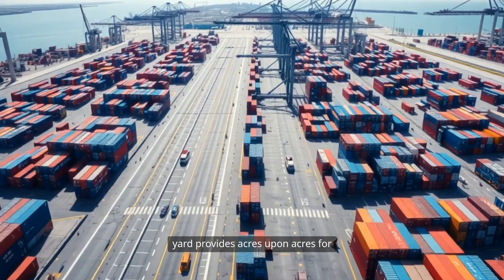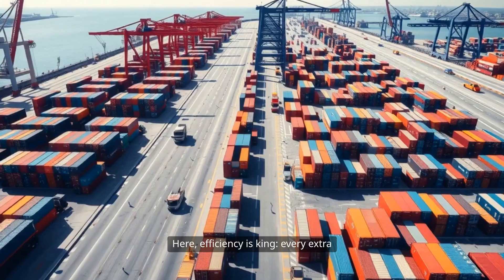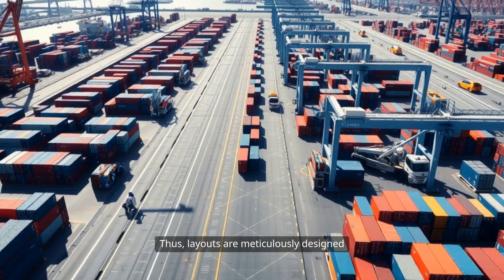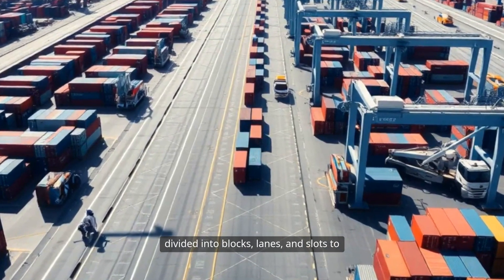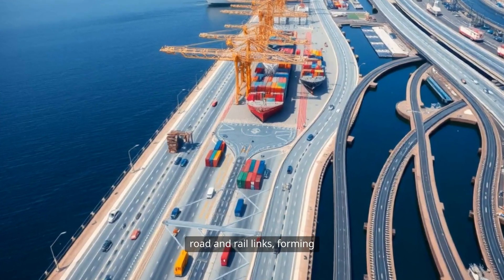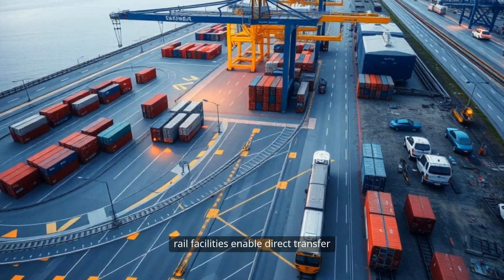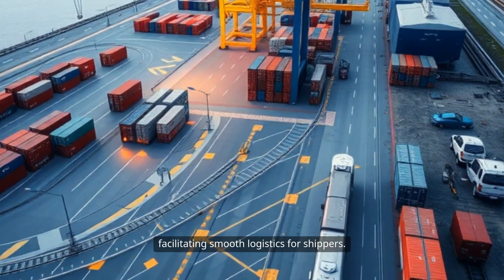Stretching behind the quayside, the terminal yard provides acres upon acres for stacking, storing, and sorting containers. Efficiency is king here — every extra meter traveled by a container or crane represents time and money lost. Layouts are meticulously designed for maximum throughput, with yards divided into blocks, lanes, and slots to minimize congestion and travel distance. Connectivity is extended into the terminal's road and rail links, forming a multimodal chain. Dedicated access roads and sometimes on-dock rail facilities enable direct transfer of containers, bypassing city traffic and facilitating smooth logistics for shippers.